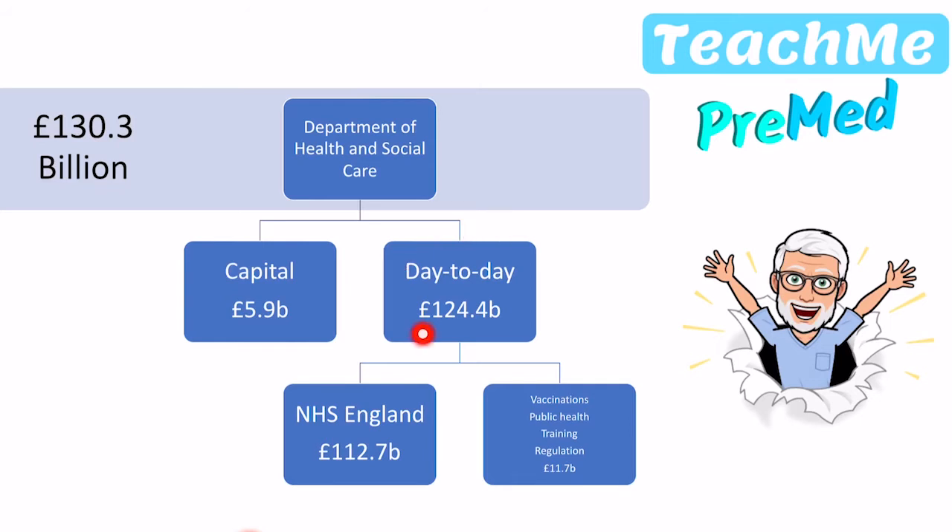Out of the £124.4 billion that the NHS has, it gets divided immediately into two parts. You have NHS England — what people generally think of as the NHS — which accounts for GP practices, hospitals, paramedics, and so on. But there is a completely separate branch that deals with vaccinations, public health, training, and healthcare regulations, and this takes about £11.7 billion out of the £124 billion.